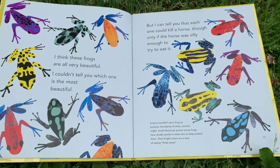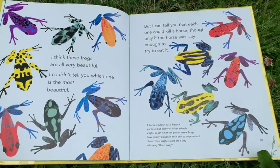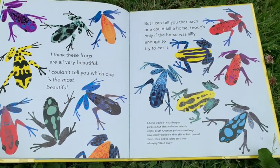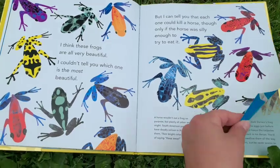But I can tell you that each one could kill a horse — though only if the horse was silly enough to try and eat it. A horse wouldn't eat a frog on purpose, but plenty of other animals might. South African poison arrow frogs have deadly poison in their skin to help protect them. Their bright colors are a way of saying: keep away.